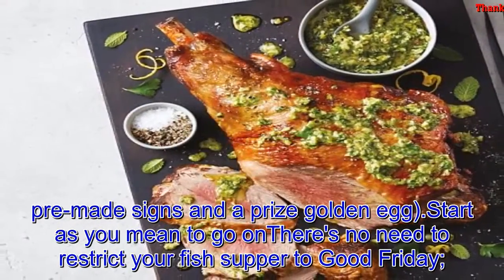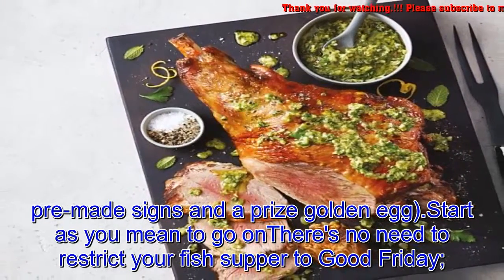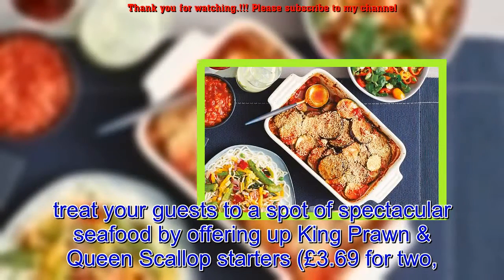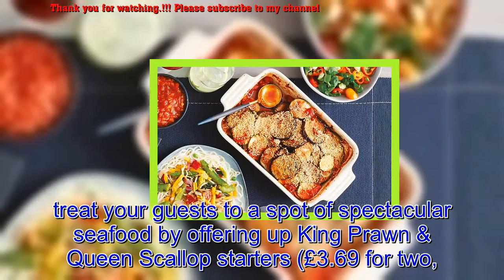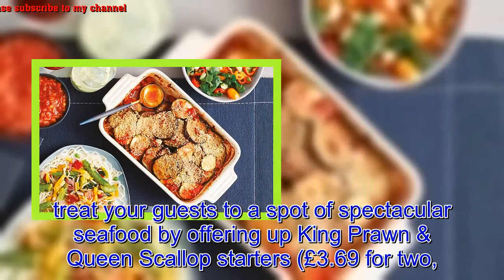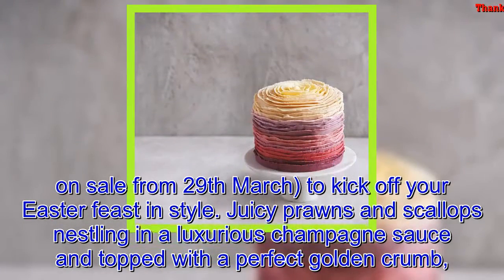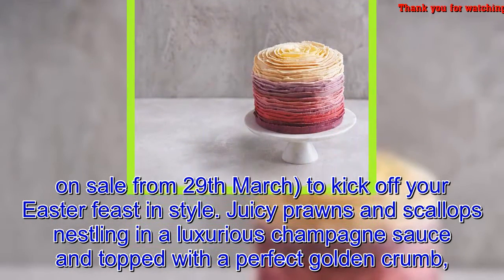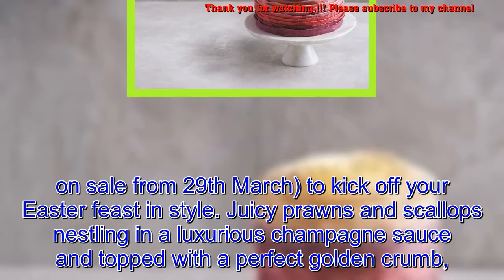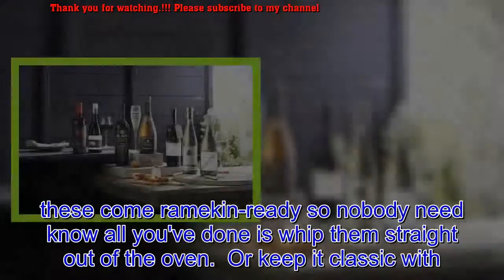There's no need to restrict your fish supper to Good Friday. Treat your guests to a spot of spectacular seafood by offering up king prawn and queen scallop starters — £3.69 for two, on sale from March 29th — to kick off your Easter feast in style. Juicy prawns and scallops nestling in a luxurious champagne sauce and topped with a perfect golden crumb, these come ramekin-ready.